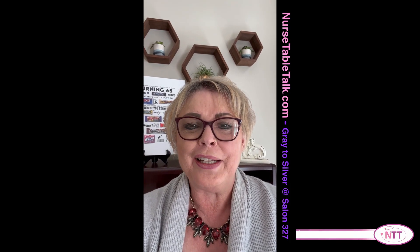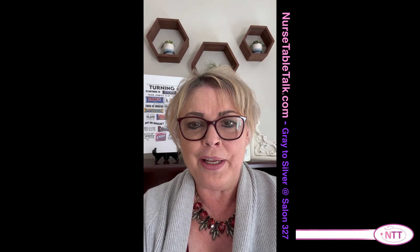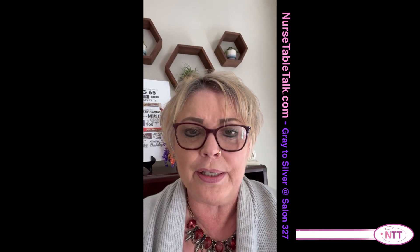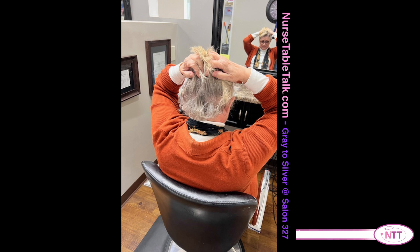Hello and welcome to Nurse Table Talk. I'm Nurse Julie, and previously I did a video called Embracing Your Gray. My friends and family asked me more about the process, so I reached out to my hairdresser Debbie and she agreed to be a guest on our channel to walk through the transitioning process. It was a big thing for me to get my head wrapped around — I call it getting my mental health in order — letting my hair color go and transitioning to gray.